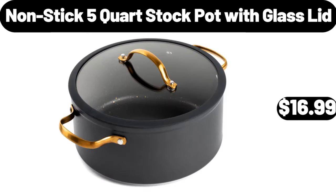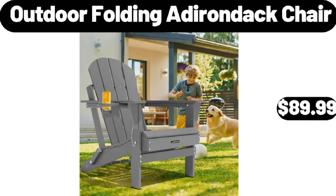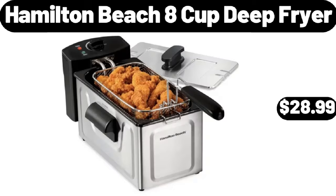Non-stick 5-quart stock pot with glass lid, $16.99. Outdoor folding Adirondack chair, $89.99. Hamilton Beach 8-cup deep fryer, $28.99.